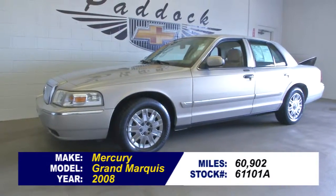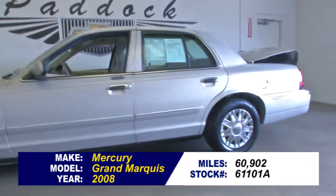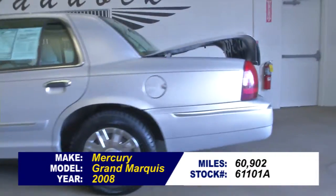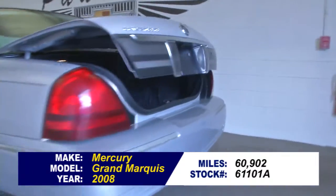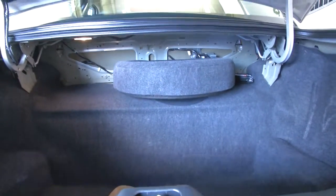Looking for a large passenger car? Well, you've found one. Stock number 61101A, 2008 Mercury Grand Marquis with only 60,000 miles on it — just under 61,000 miles.